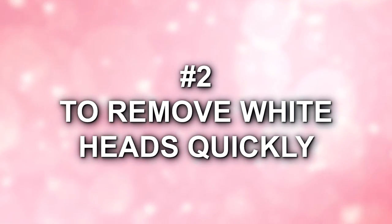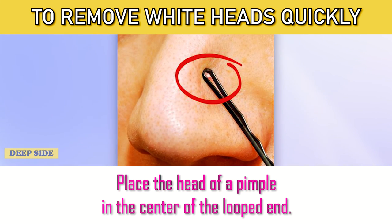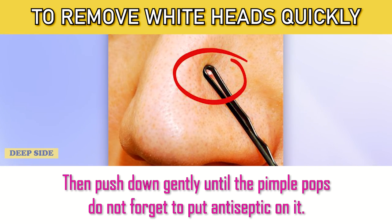Number 2: To Remove Whiteheads Quickly. All you need is a bobby pin. To remove whiteheads, place the head of the pimple in the center of the looped end. Then push down gently until the pimple pops. Don't forget to put antiseptic on it afterward.